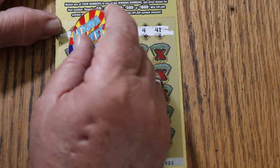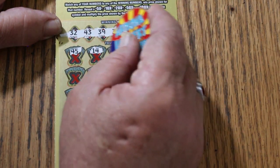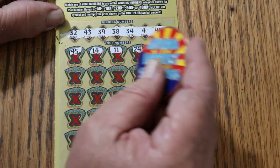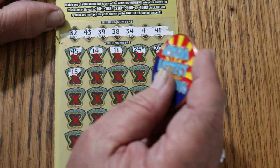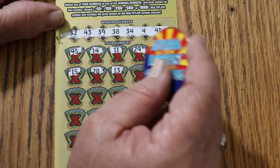Here we go. 45, 14, 11, 24, 30. My number 15, 28, 13.